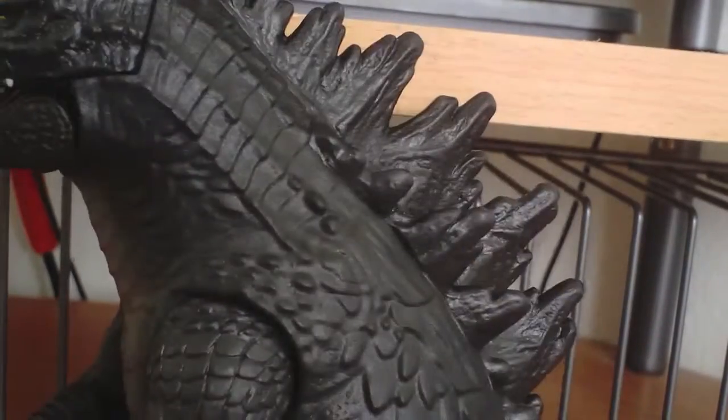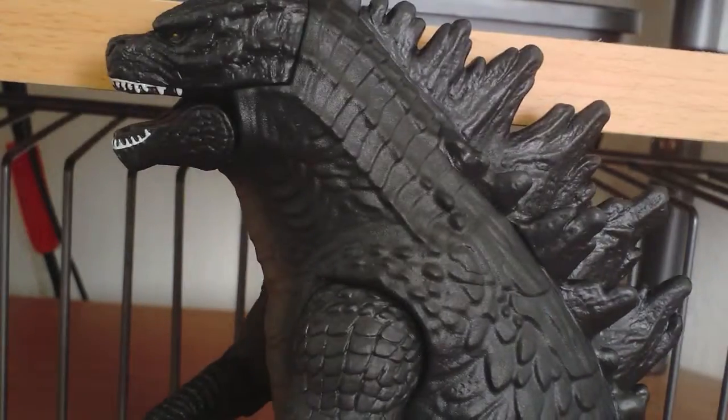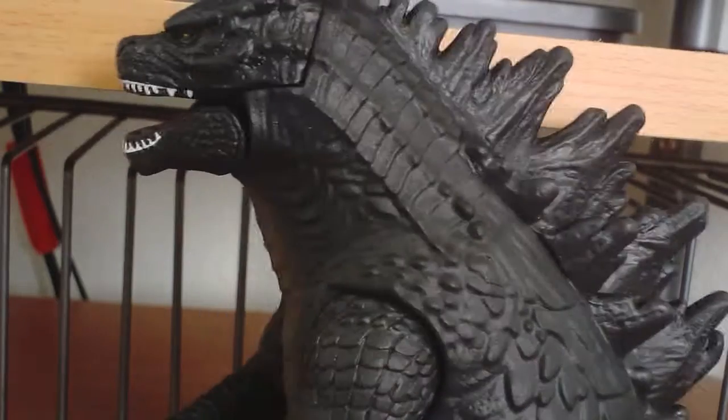That's it for the Smash Strike figure. Very cool, it's a very nice figure. It stands about six inches tall. Yeah, thank you.